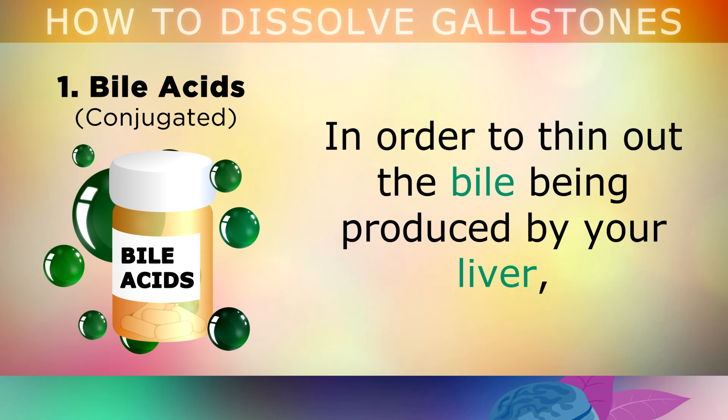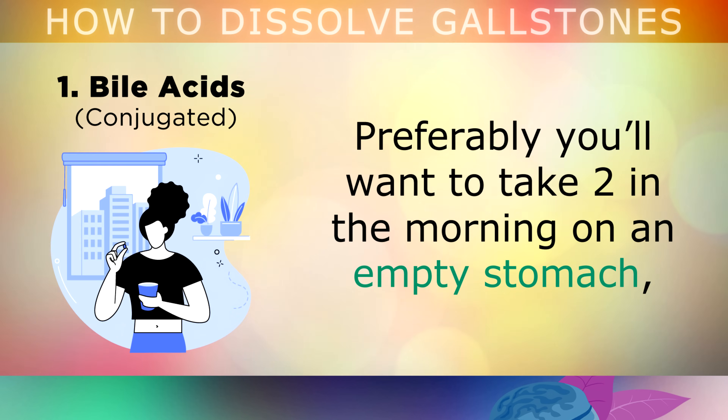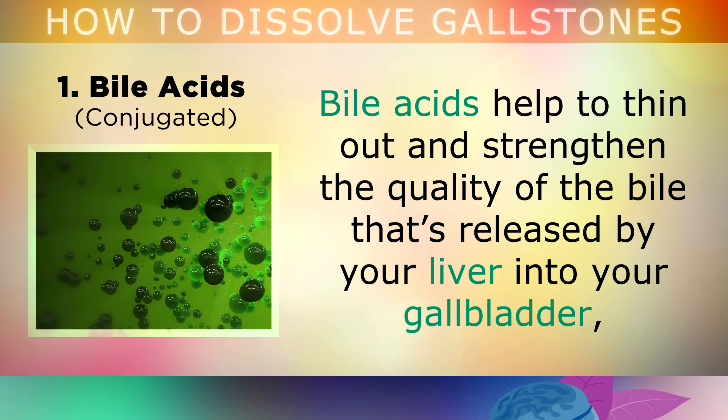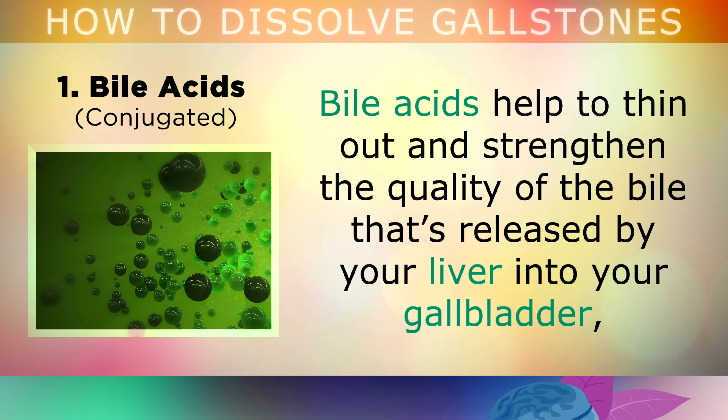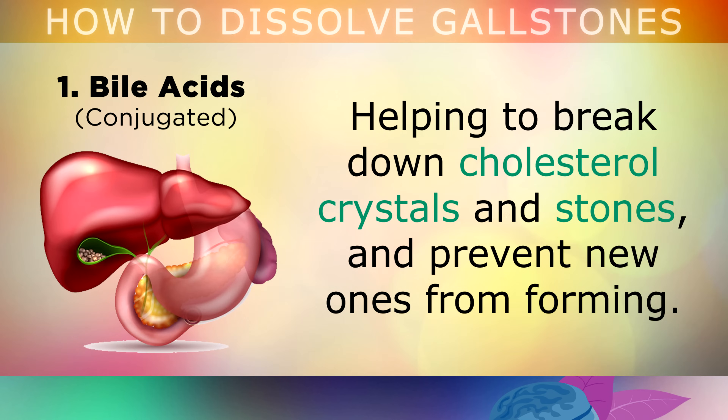The first supplement on my list is bile acids. In order to thin out the bile being produced by your liver, you can take a daily supplement called bile acids 4 times per day. Preferably, take 2 of these in the morning on an empty stomach, 1 before your first meal, and 1 before your second meal of the day. Bile acids help to thin out and strengthen the quality of bile released by your liver into your gallbladder, helping to break down cholesterol crystals and stones, and prevent new ones from forming.